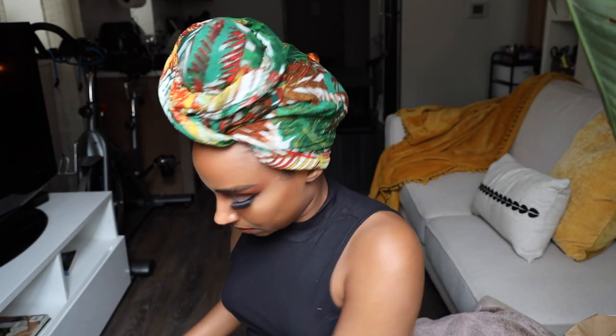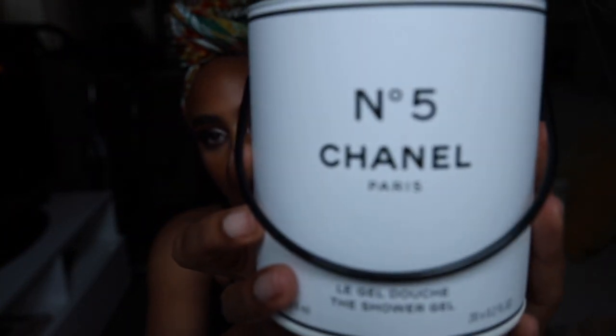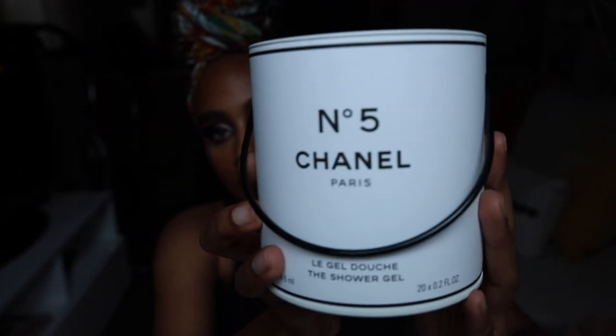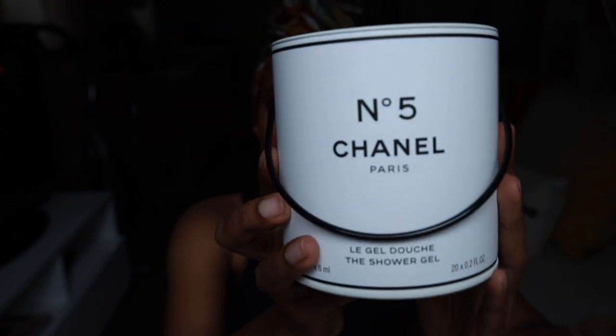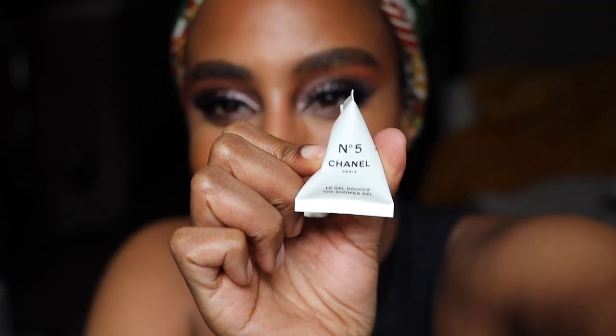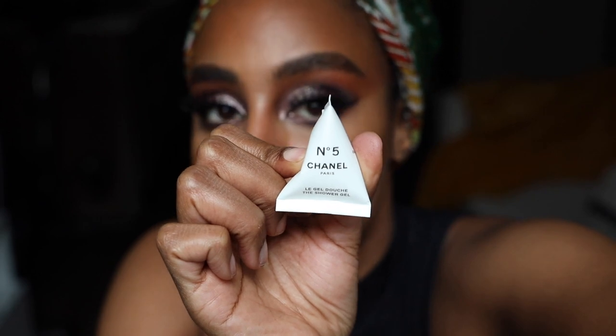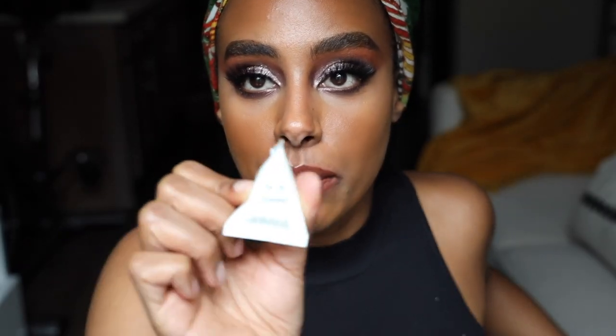Shout out to Chanel! Oh, a shower gel — can we see that? This is so cool. It's like little individual packets, so you can just go boom. Chanel Number Five — these are individual packets, I have probably about 20 in here total.